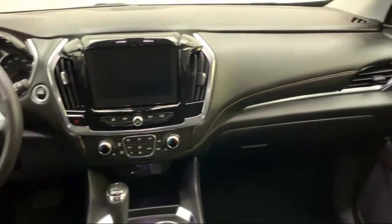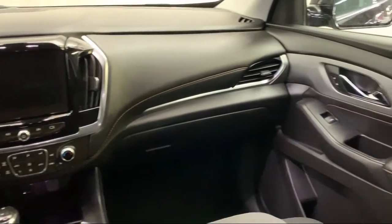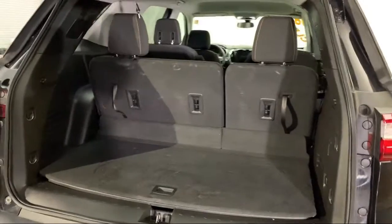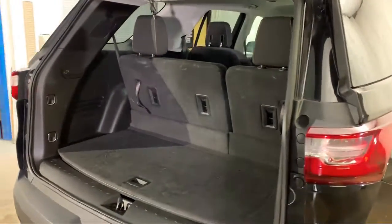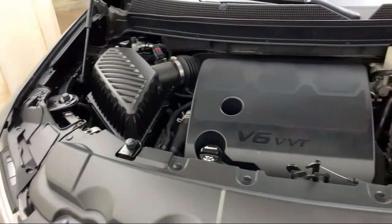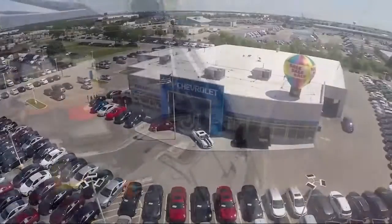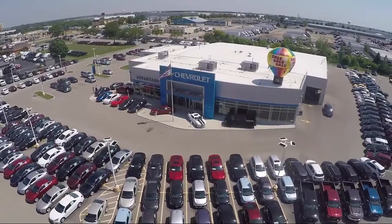We go above and beyond to make sure that you have the best possible shopping experience. We even offer pickups from O'Hare and Midway airports for our customers. Here at Advantage Chevrolet of Bolingbrook, we can't be beat, so visit us today. We are conveniently located just off I-55 on Route 53, South Bolingbrook, exit 247.